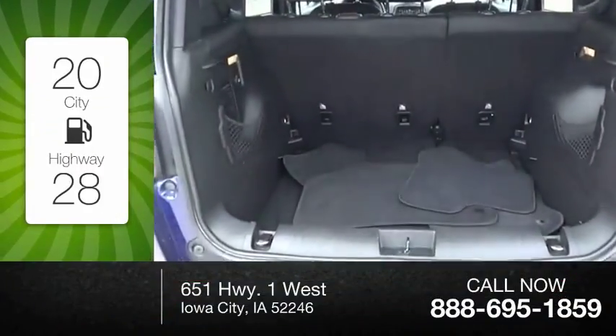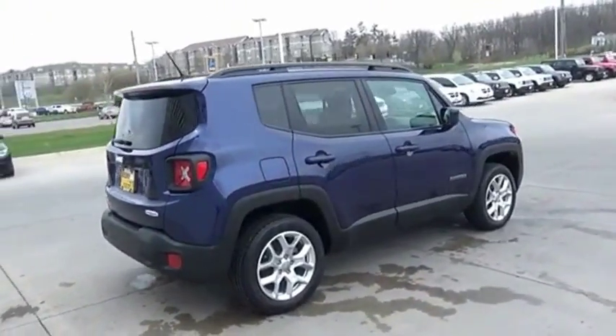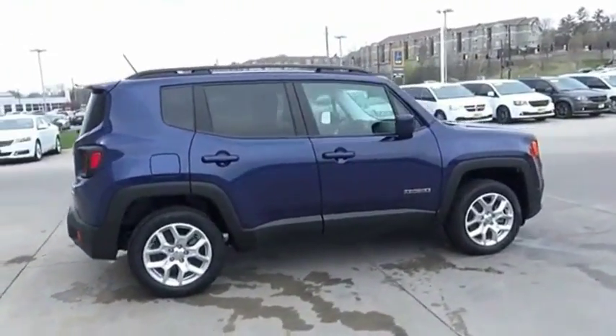Great fuel efficiency saves you money by requiring fewer trips to the gas station. The Jeep Renegade offers full-size capability built in a smaller SUV.